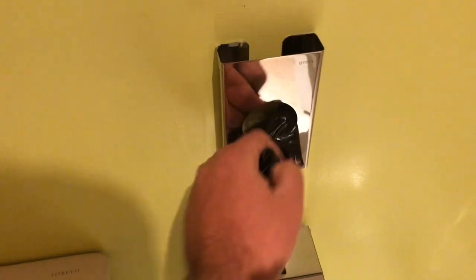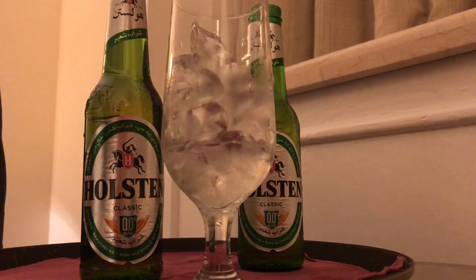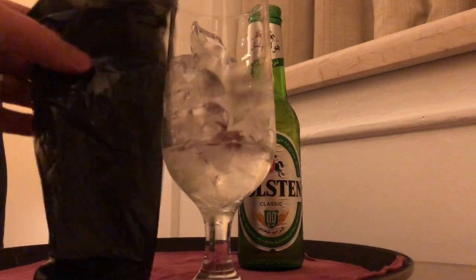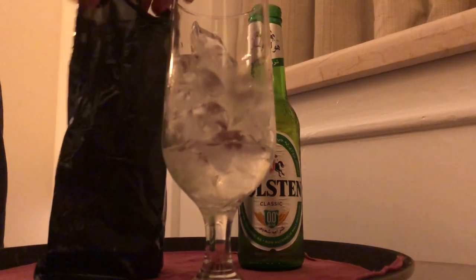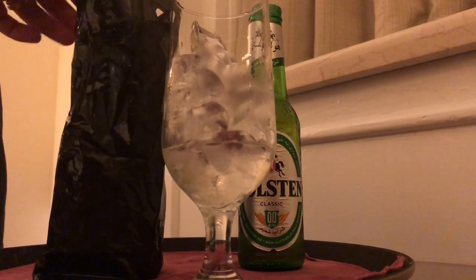You just have to take it out carefully. Now let's head back, and we create the perfect beer cooler with that. Step number one will be to put the bottle into that bag — like that. See? And now it already looks like something cool.